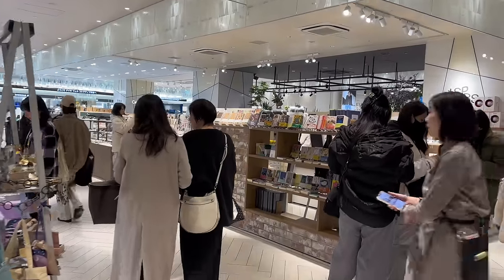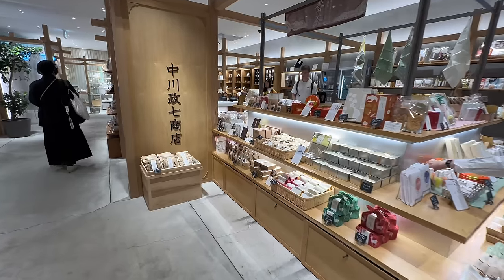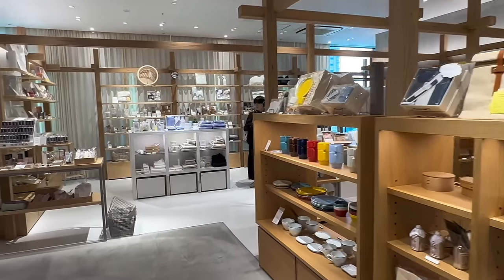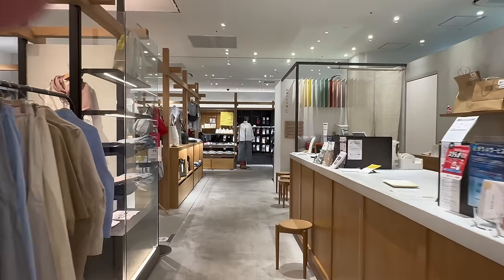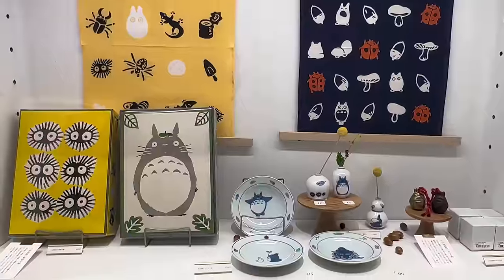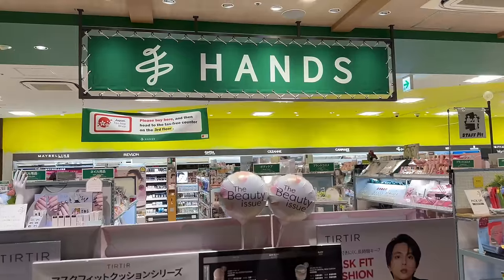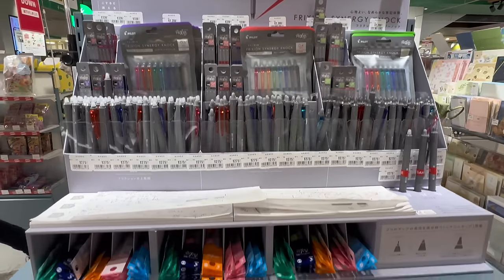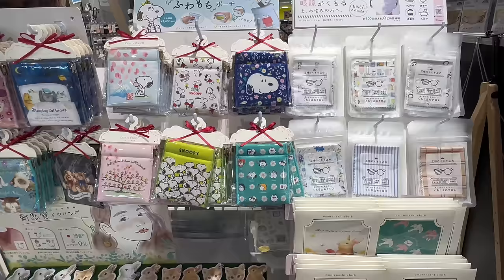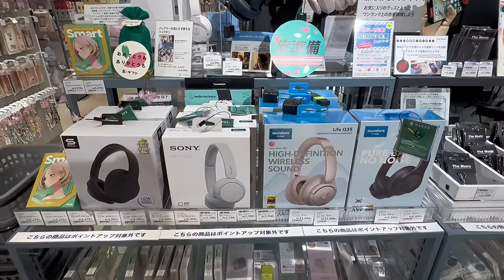Let me introduce you to some of my favorite shops here. First, Nakagawa Masashichi Shoten on the 11th floor — they have over 4,000 beautifully crafted items from all over Japan. The interior design is really stylish, and they even have collaboration goods made from traditional crafts. It's a must-visit spot. Next, there is Tokyo Hands on the 10th floor, with a great selection of stationery and cosmetic products. You can find lots of cute stickers and other items, so be sure to stop by on your way back from Shibuya Sky.